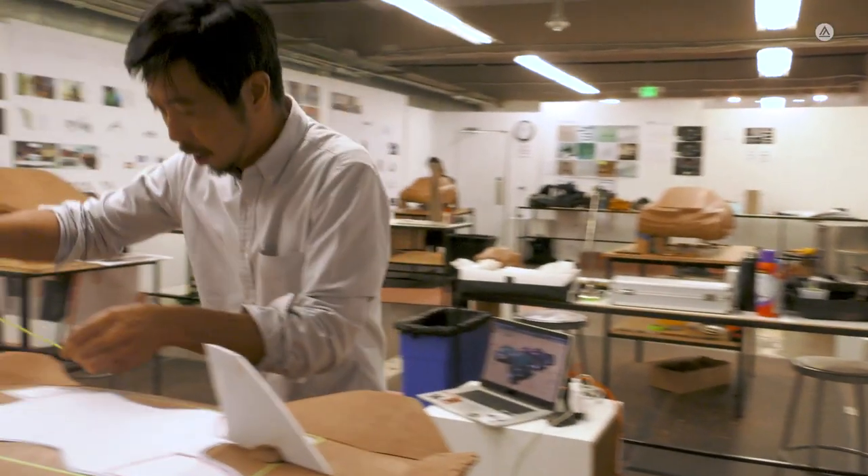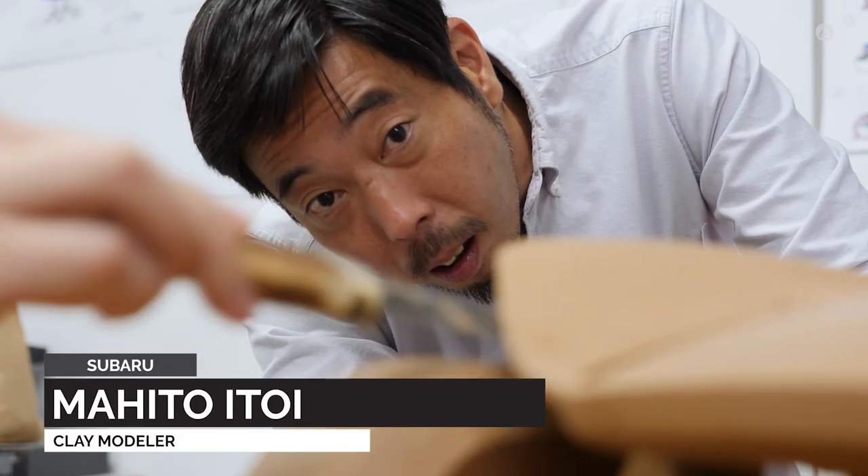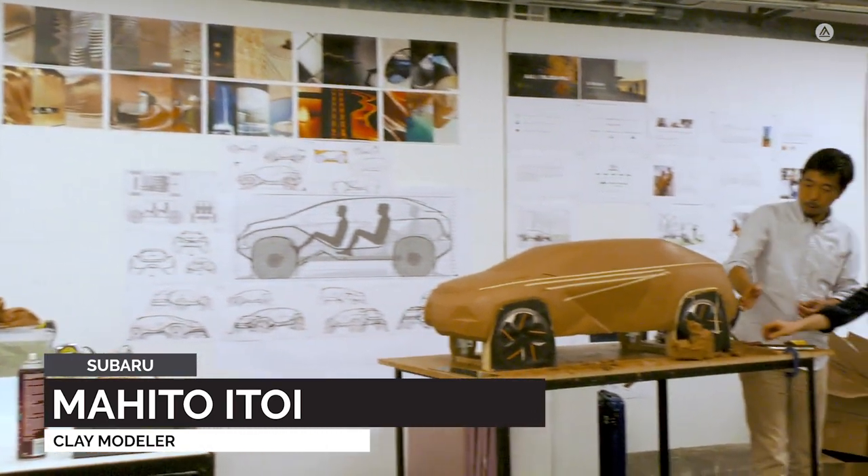Today they brought a professional sculptor in from the Subaru studio, and it was really cool to be able to work with him one-on-one.